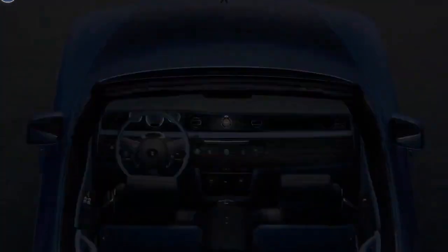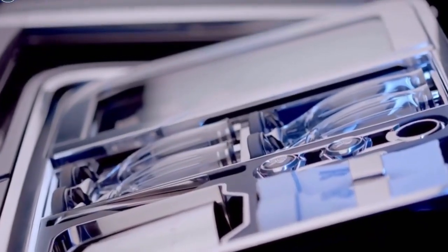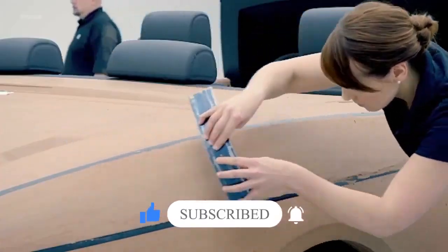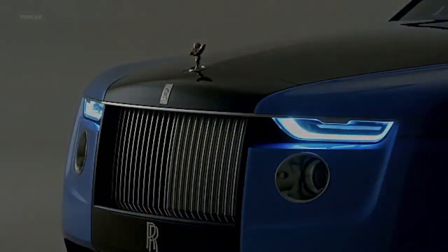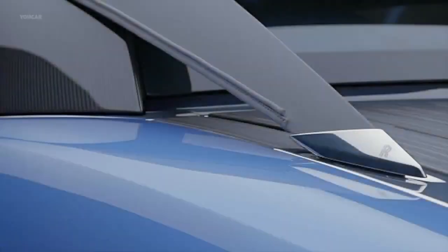Rolls-Royce said the Boattail was commissioned at the request of a successful couple whose brief was, 'Show me something that I have never seen before.' The car's styling takes inspiration from J-Class yachts and classic boattail Rolls-Royce cars, which were created when coachbuilders attached the hull forms of sailing boats onto RR chassis in the 20s and 30s. The bodywork is made 100% by hand. The outside is wrapped in a peculiar shade of blue — the customer's favorite color. In the shade, the color is subtle and retro, but in the sunlight, the metallic and glass flakes embedded in the paint provide a bright and energetic aura to the finish.